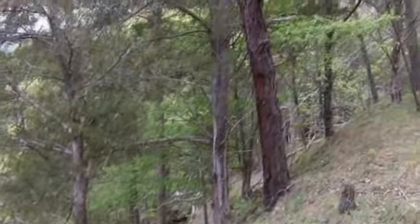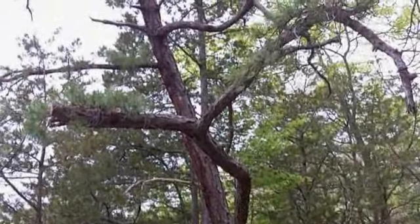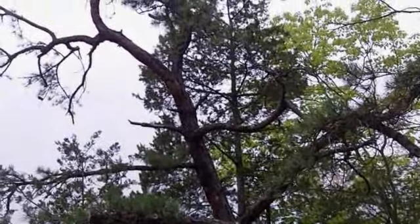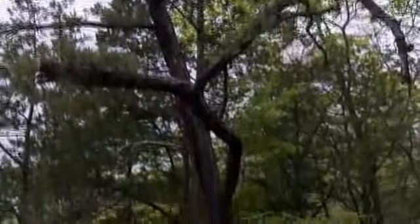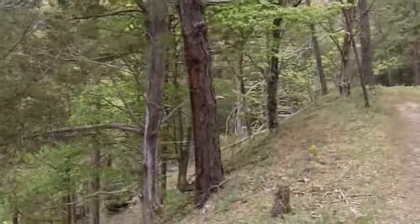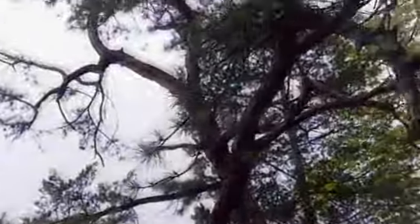And right next to it, a much less common tree around here, is the pitch pine. I've mostly seen it in the same sort of location — particularly dry locations on the rims of gorges around here.